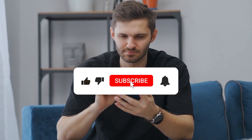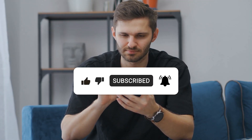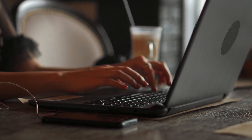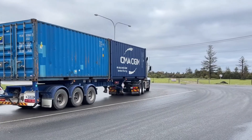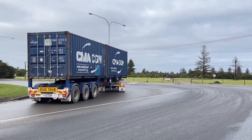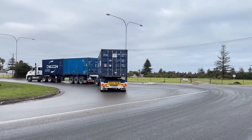If you enjoyed this wild ride into the world of road trains, hit that like button, subscribe for more insane transport stories, and drop your craziest impossible load story in the comments. Next time, we'll dive into the science of how these monsters even turn corners — spoiler: it's not magic, but it feels like it.